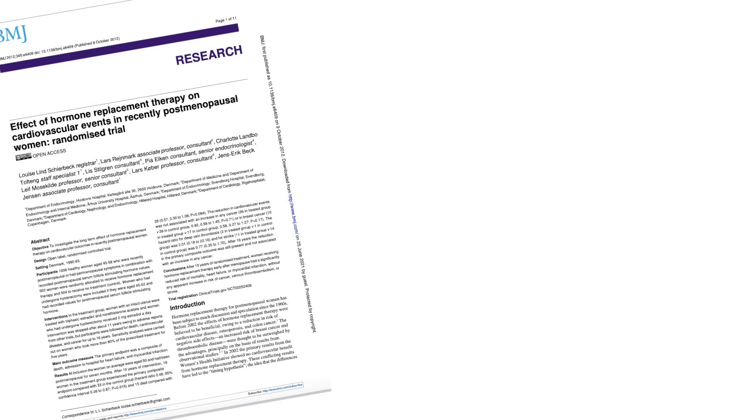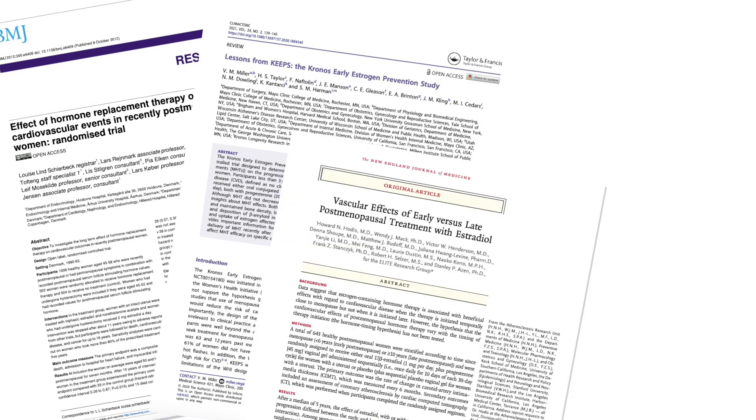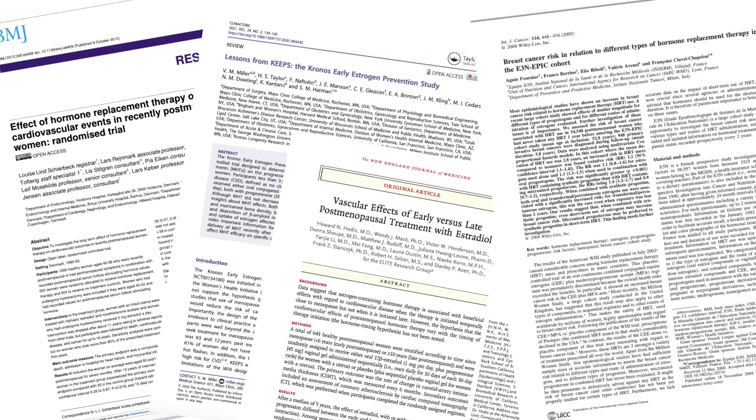It's also crucial to include data from several other important hormone replacement studies from the past 20 years — things like the Danish Osteoporosis Prevention Study (DOPS), the Kronos Early Estrogen Prevention Study (KEEPS), the Early vs. Late Intervention Trial with Estradiol (ELITE), and the E3N EPIC Cohort Study. Each of these sheds light on the most effective and safest treatments for menopausal symptoms.